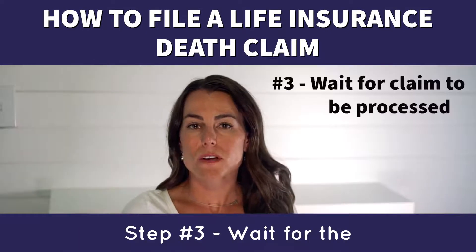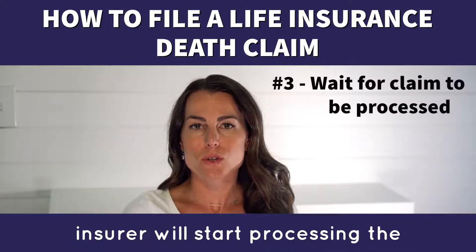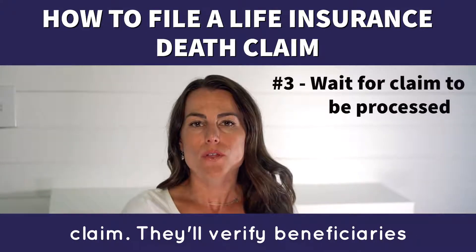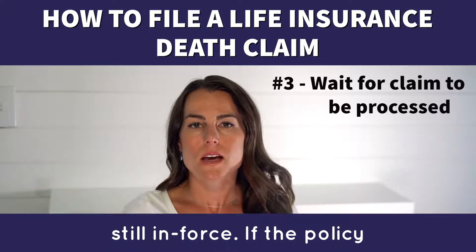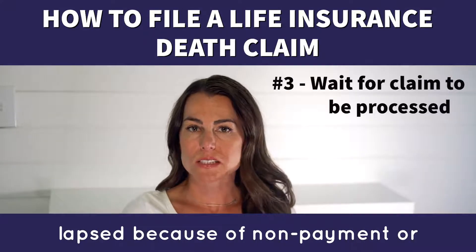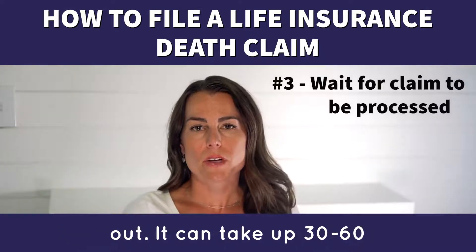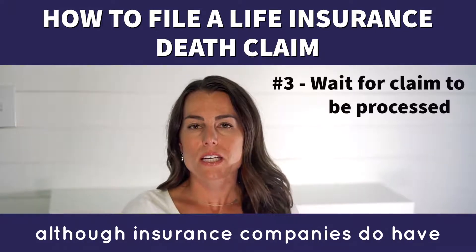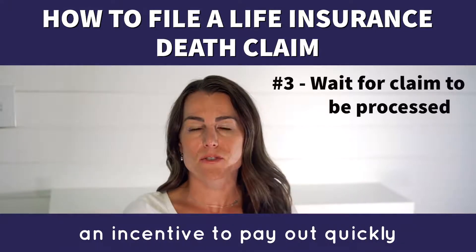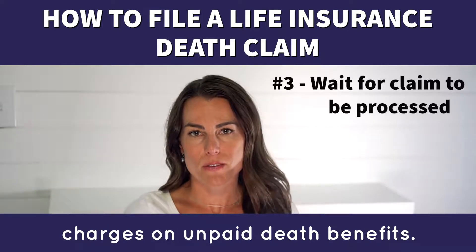Step 3: Wait for the claim to be processed. After you submit the correct documents, the insurer will start processing the claim. They'll verify beneficiaries and make sure the policy is still in force. If the policy lapsed because of non-payment or the term ran out, there won't be a death benefit paid out. It can take up to 30 to 60 days to receive the death benefit, although insurance companies do have an incentive to pay out quickly so they can avoid interest charges on unpaid death benefits.